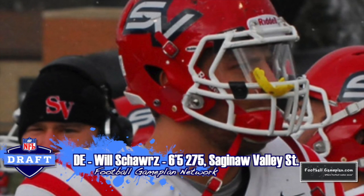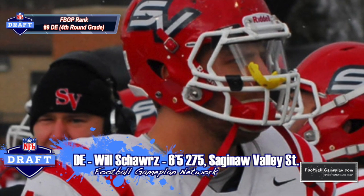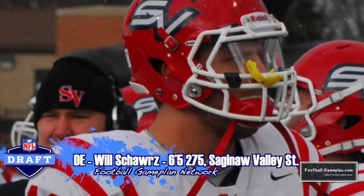Will Schwartz out of Saginaw Valley State is a guy that had tremendous game tape, both defending the run and also getting after the quarterback, and would provide quality depth up front for Carolina.